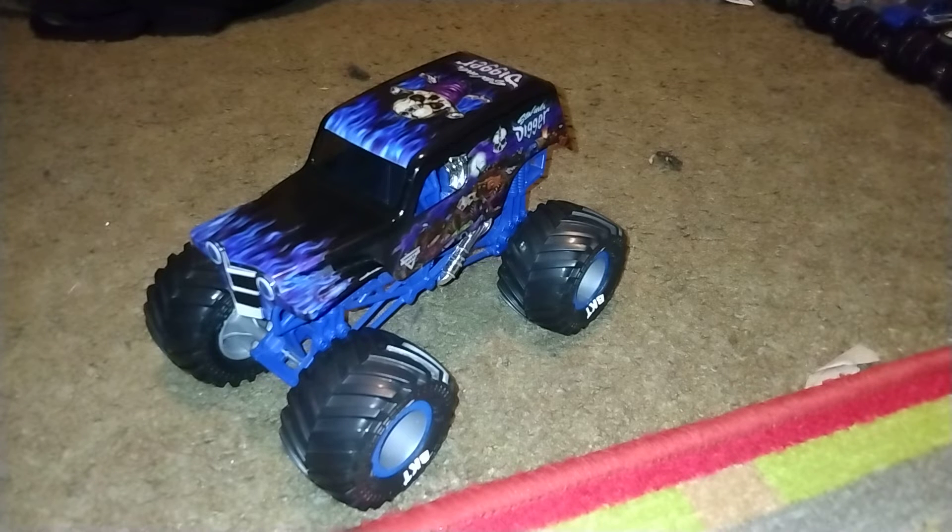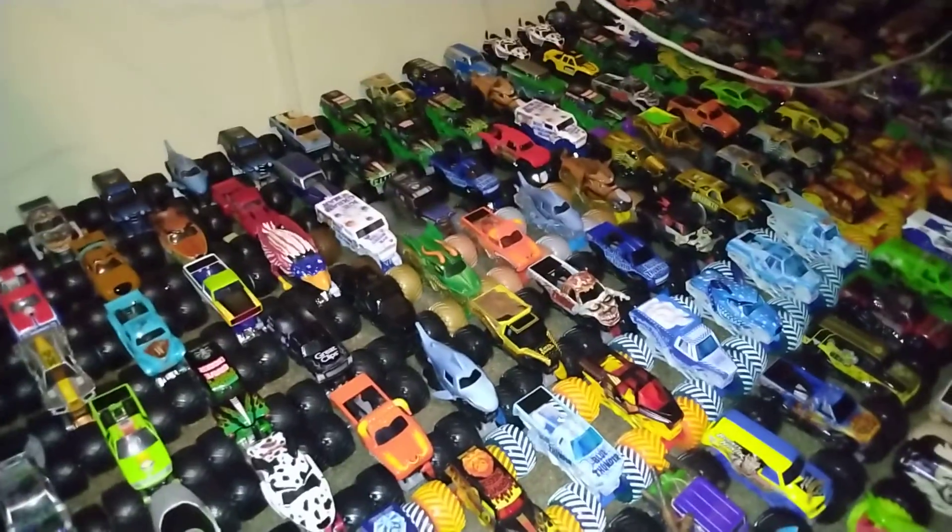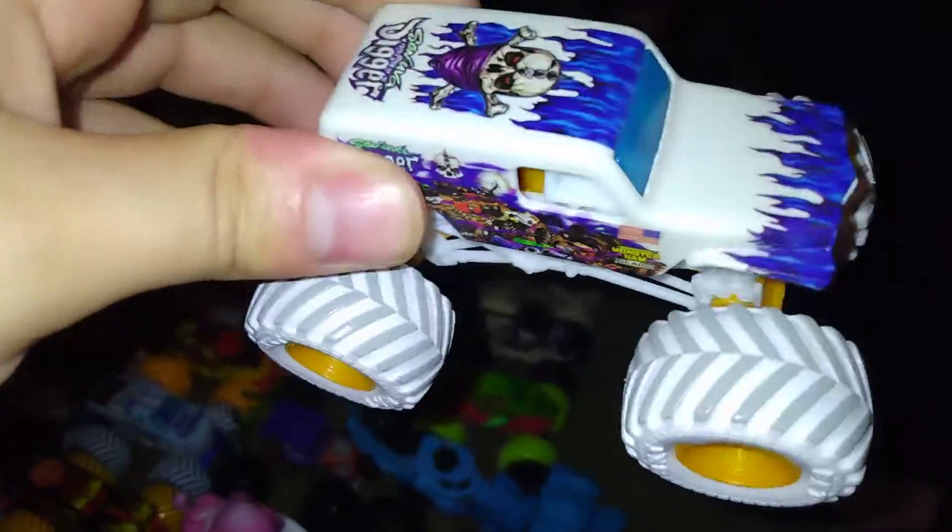So what do you guys think of Son of a Digger? Let me know down in the comments. Make sure to like, subscribe, and do all that other fun stuff. I'll see you here next time to pick your vote for your trucks. We've got: number one, Son of a Digger Gears.